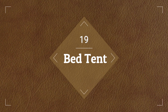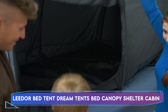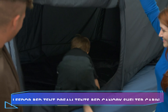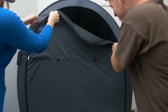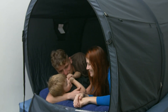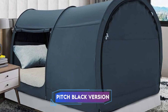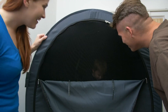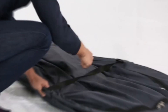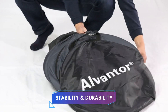Coming in at number 19, we have a bed tent. For children and adults alike, the Lidoor Bed Tent Dream Tent's Bed Canopy Shelter Cabin provides a comfortable and quiet haven. Its pop-up construction makes setup simple and turns any bed into a cozy retreat. For the best possible darkness for a peaceful sleep environment, choose the pitch black version. Because it's made of permeable fabrics, it keeps air flowing while staying cozy. The patent-pending design of this full-size canopy tent guarantees stability and durability.